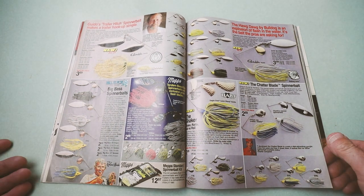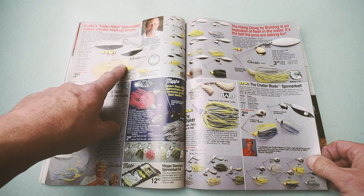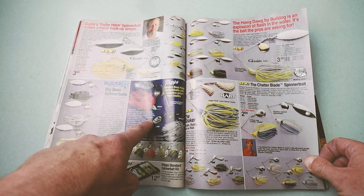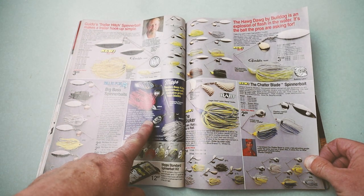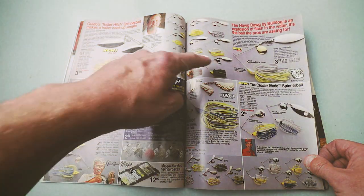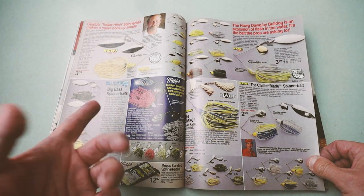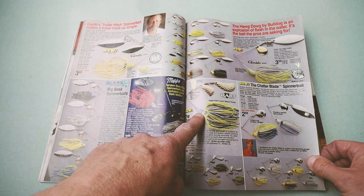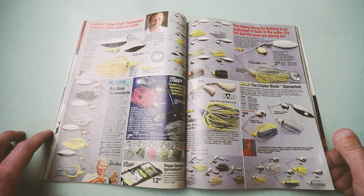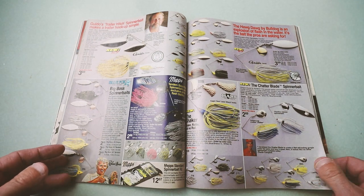More and more spinnerbaits — so many that I've forgotten. Guido Hibdon. A really cool one from Worm King — the old Woo Daves MEPS Bass Killer. Love this spinnerbait. Blue Foxes, some Bulldogs, the Heart Shaker. Spinnerbait was king in 1991 — no doubt about it.